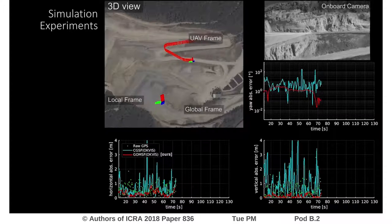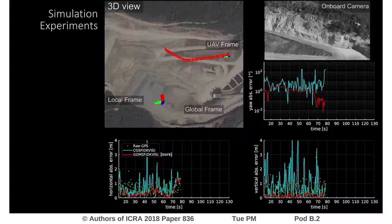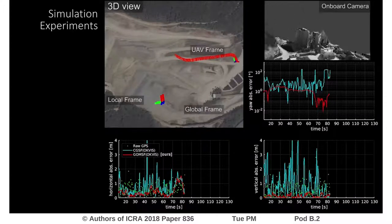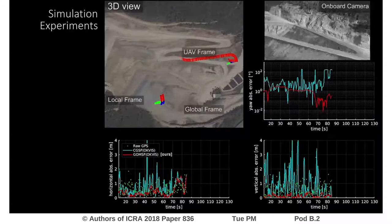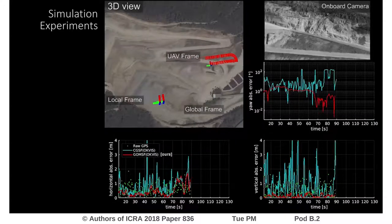Here you can see results of photorealistic flights in simulation, providing perfect ground truth. The pose estimation error of GO-MSF is shown in red, demonstrating that our method achieves much better position and orientation estimates against the state-of-the-art method.